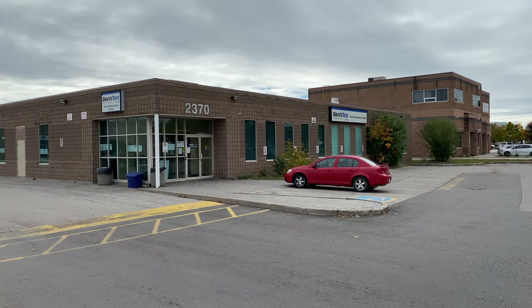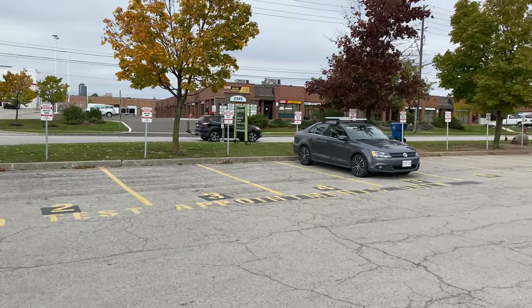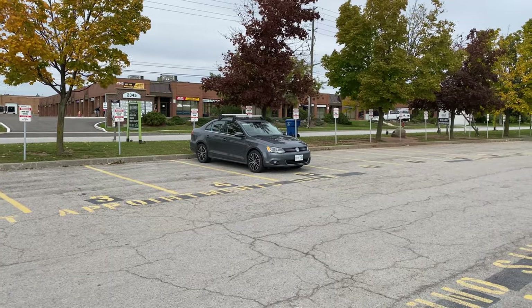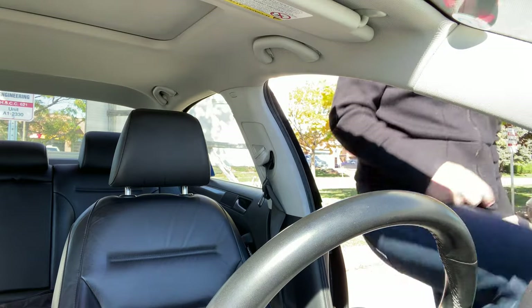Hi everyone, today I'm in Oakville. Behind me is the driver examination center and today we're doing the G-Full road test. We're going to do the mock exam, take you on an actual route, and give you all the tips and tricks you need to pass your road test from the first time. I recommend you park backwards like this so when you start your road test you just go straight, turn right, and you're on your way.